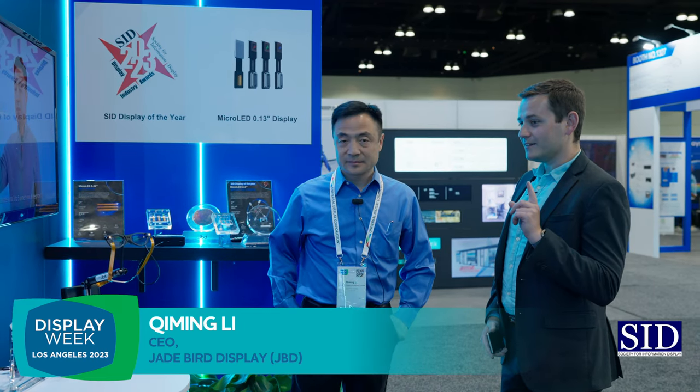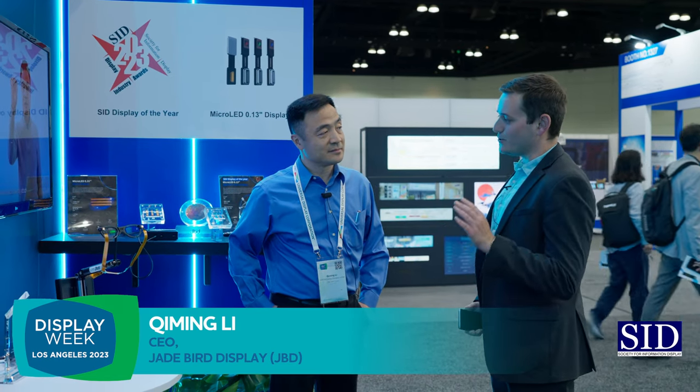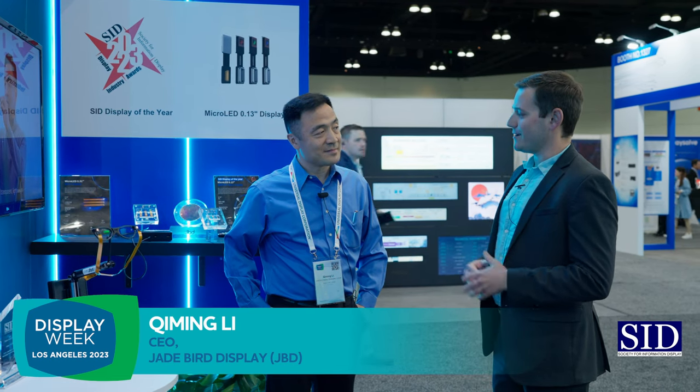I have a quick note here — Jade Bird actually won the Display of the Year award at Display Week 2023. Can you tell us more about the product that won this award?